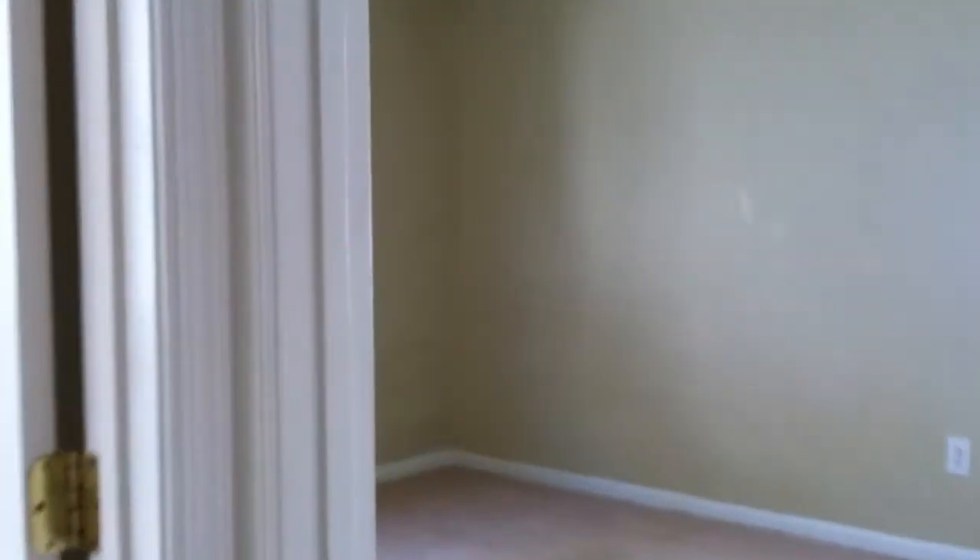Bedrooms are bright with ceiling fans, airy. They all have really good sized closets — here's another one, another deep reach-in. That was bedroom number two. Bedroom number three over here — ceiling fan, nice view of the back, and this one has a long closet. Great storage throughout.